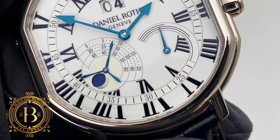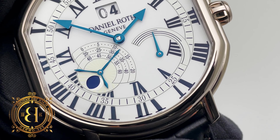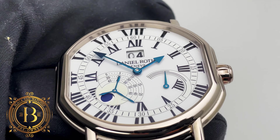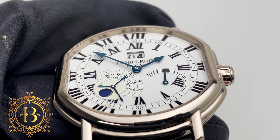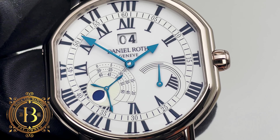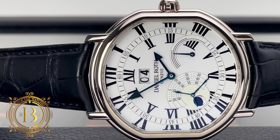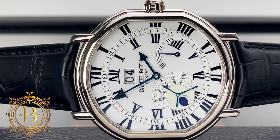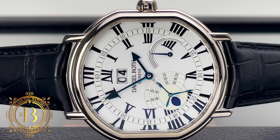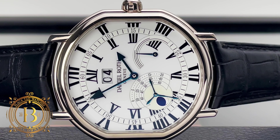Beneath the sapphire crystal lies a mesmerizing white enamel dial embellished with black Roman numerals, and a small seconds sub-dial positioned between the 8 and 9 o'clock. This sub-dial features a propeller-style seconds hand, each indicating 20-second intervals. And unlike the Atis II, this one also features a moon phase indicator which has been incorporated into the small seconds sub-dial, plus a power reserve indicator at 4 and a date aperture at 12.